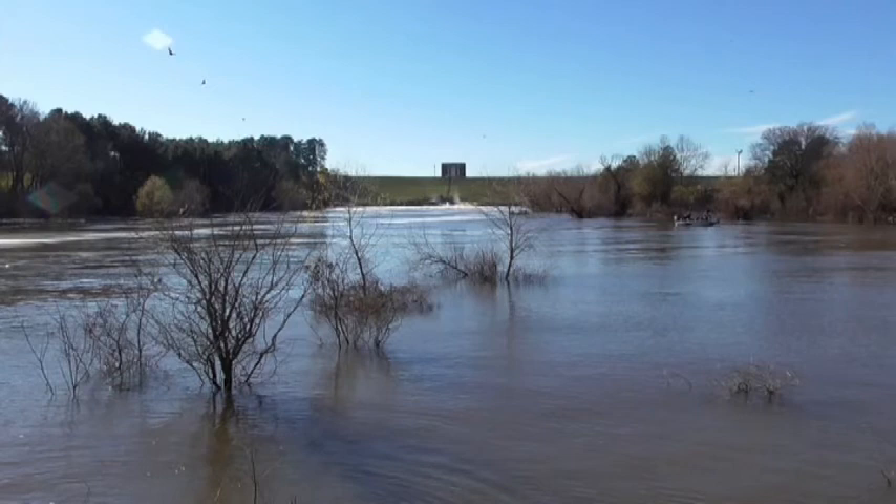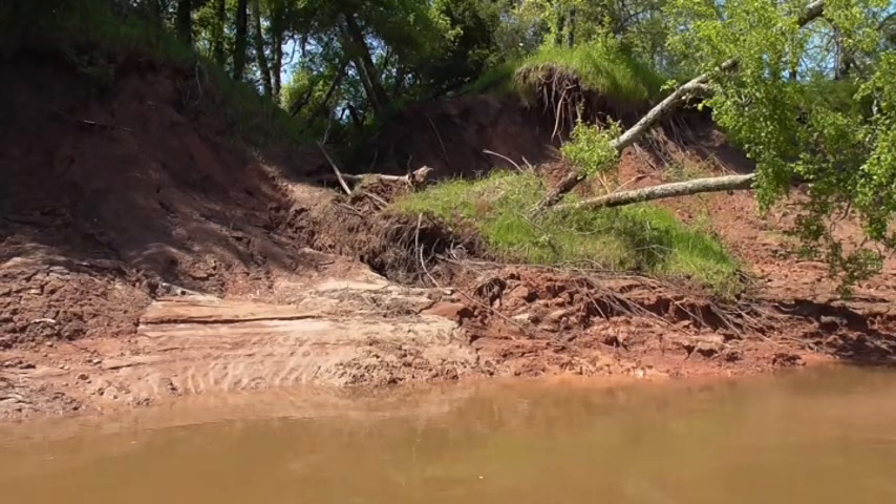Soon after large releases of water from Lake Wright Patman, we start to see huge soil erosion events along the riverbanks of the Sulphur River.